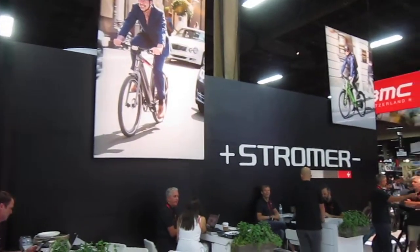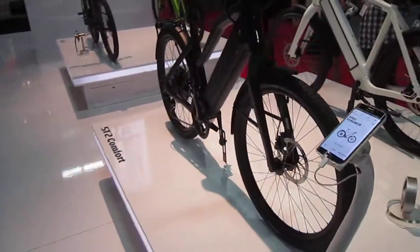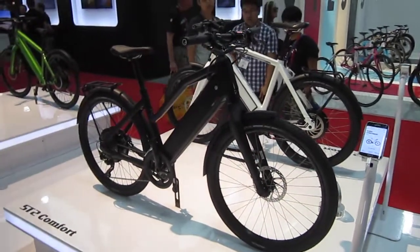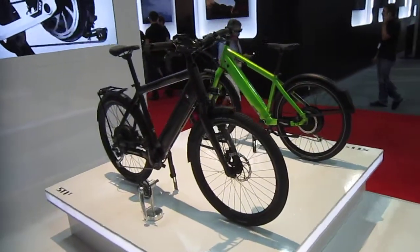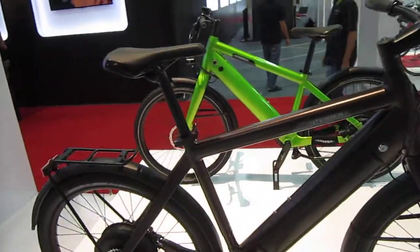A lot of the stuff I did with Stromer is through Nice Wheels. I was talking to Peter at Nice Wheels and they got some great new plans. One of their big dealers on the west coast is Bike Attack Plus, and also in my part of town there's B-Cycle that does Stromers, and Electric Bike Central is a big Stromer dealer. So they're available all over the place.